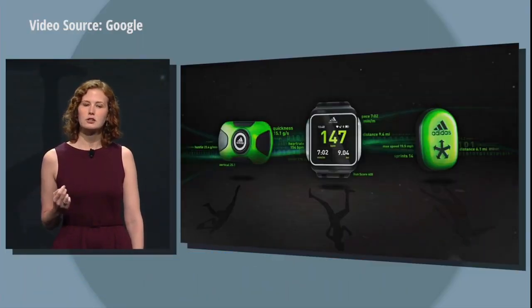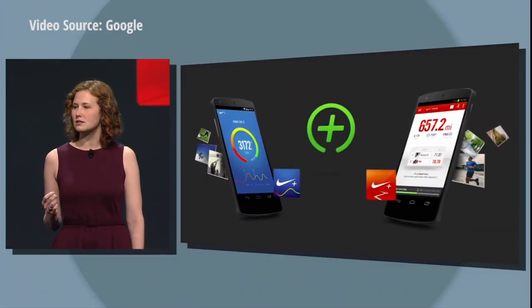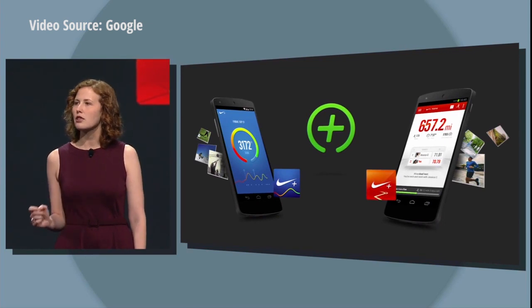Today, we're announcing a platform preview of Google Fit. We're thrilled to announce that Nike is allowing other apps and fitness devices to integrate with Nike Fuel through this API.